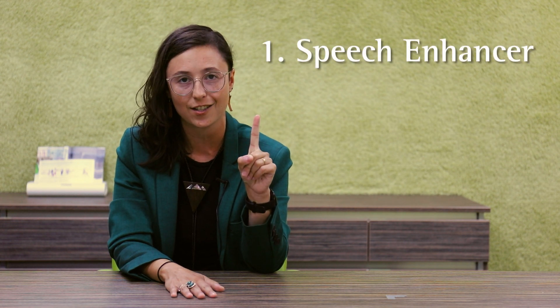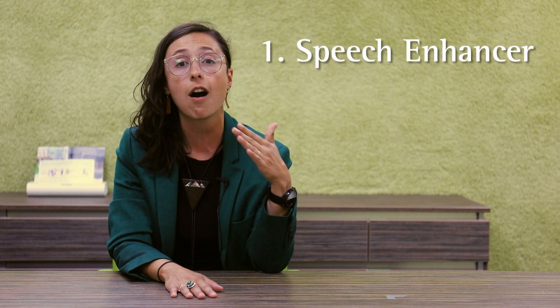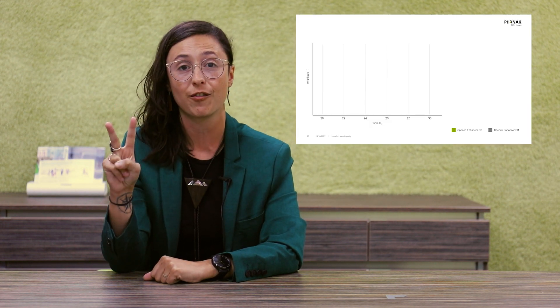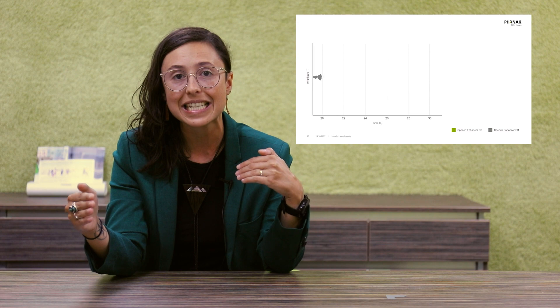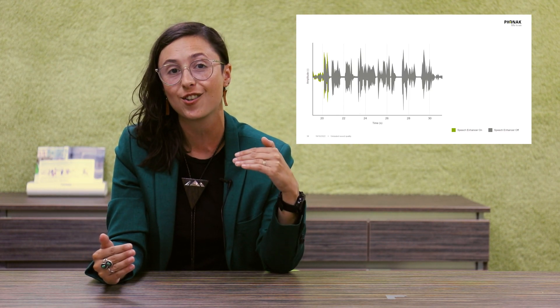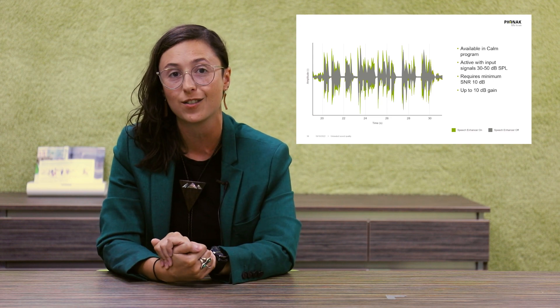Number one: Speech Enhancer. Speech Enhancer is an automatic adaptive algorithm that automatically kicks in when soft speech is detected. Number two: Speech Enhancer is also preferred for hearing from a distance in quiet, and it can provide up to 10 dB of additional gain for soft speech signals.